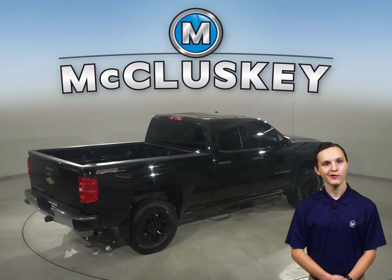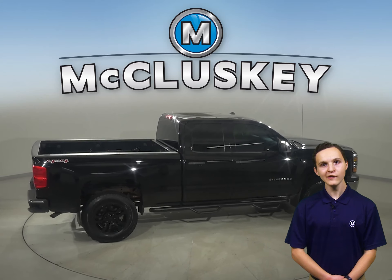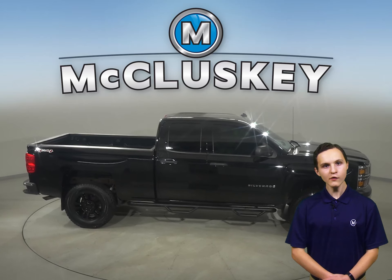and it's ready to hit the road. Under the hood, there's an Ecotec 4.3-liter V6 engine with a 6-speed automatic electronic transmission with overdrive.